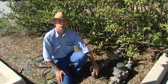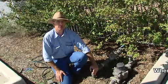G'day, I'm George Truman and I'm here to provide you with some tips on how to save water around the home.